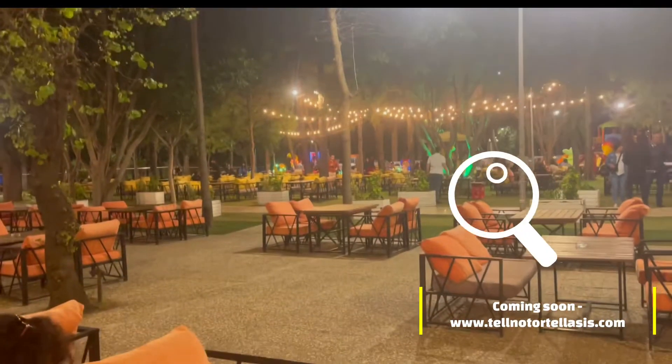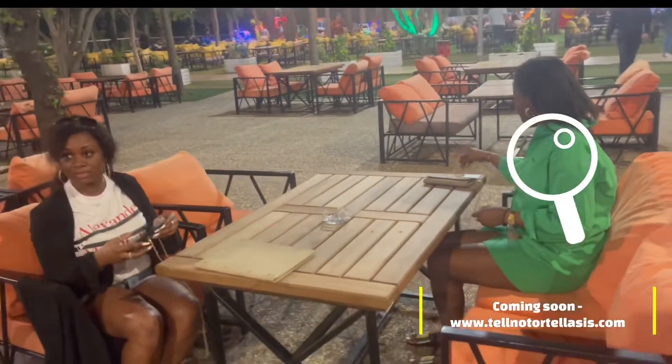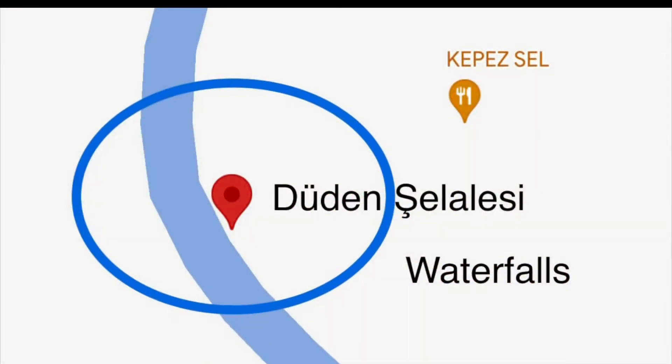On day two we planned to visit the waterfall and the beach. The waterfall we chose was Dudin Shellalisi, and that's where we were heading.